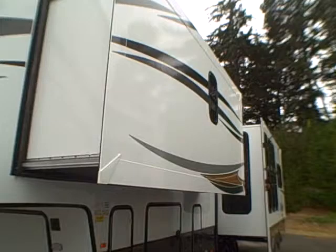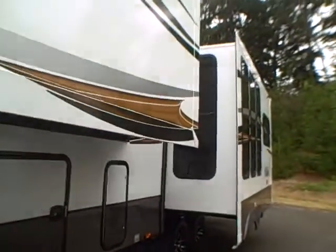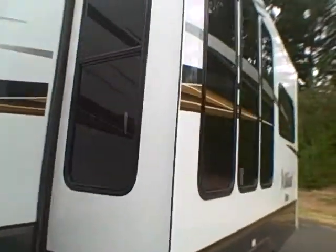You can see how big this bedroom slide is — it is huge. This is called a garden room, with all these windows. We'll look at that on the inside, but what a view from the inside looking out.